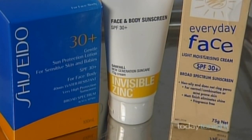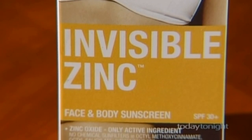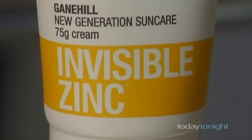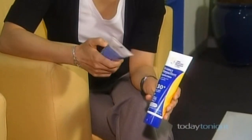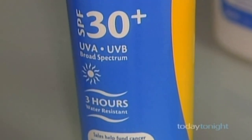Then look for active ingredients — zinc and/or titanium. They're physical blockers that reflect the sun from our skin, essential for sunscreen to work. These days, nanonized zinc or zinc oxide is invisible. All the labels on sunscreens will tell you what the ingredients are. The Cancer Council's Anita Teng says make sure you get UVA and UVB protection.